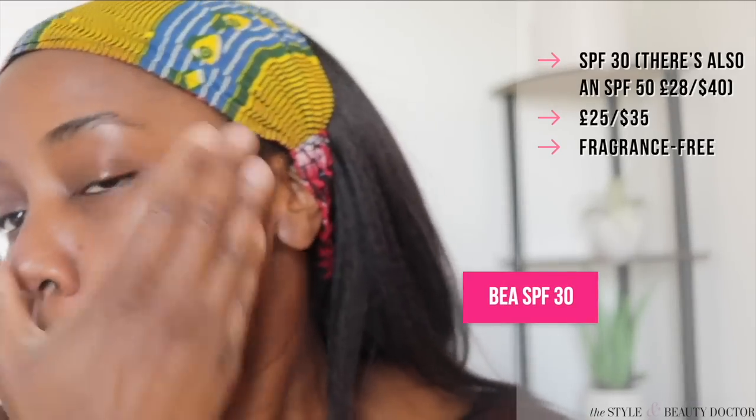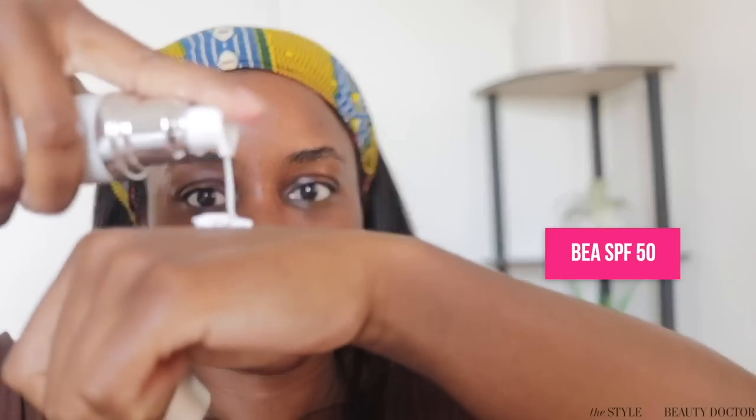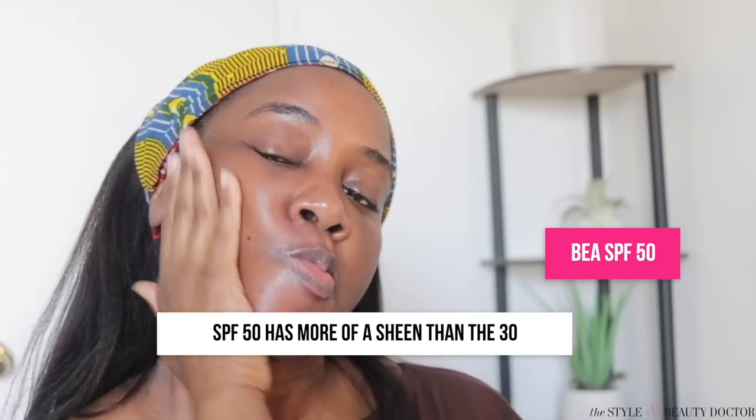I tried both the SPF 30 and the SPF 50 and didn't see a cast on my skin. I loved how lightweight it is. I feel like other manufacturers of mineral sunscreens need to see what they did and do similar. Make sure you check out the full ingredient list, since you'll know better than I do which ingredients you look for or avoid.